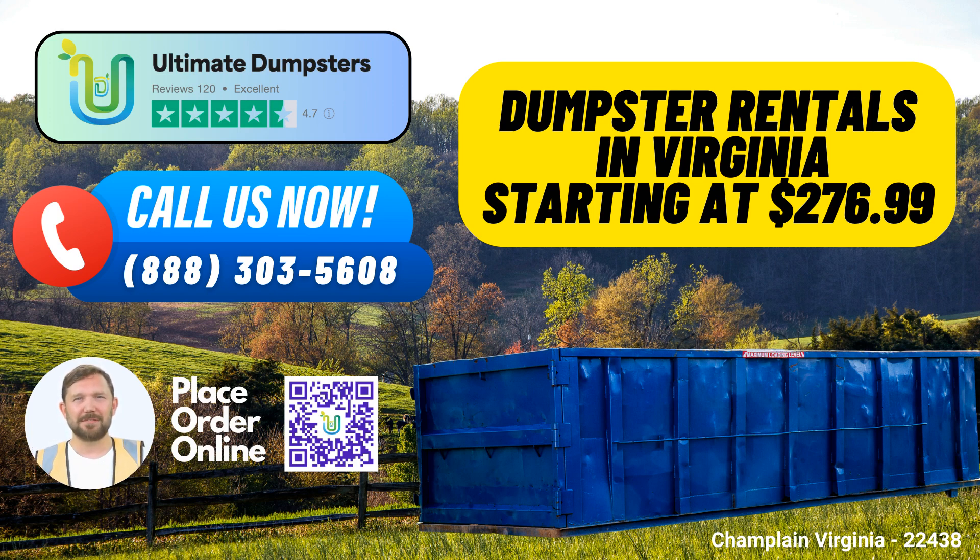5. Free Quotes and Estimates – We offer free quotes and estimates for every job and customer, so you know what to expect before you make a commitment. 6. Same-Day Service – Place your order in the morning and we'll have your dumpster delivered the same day, ensuring your project stays on schedule.